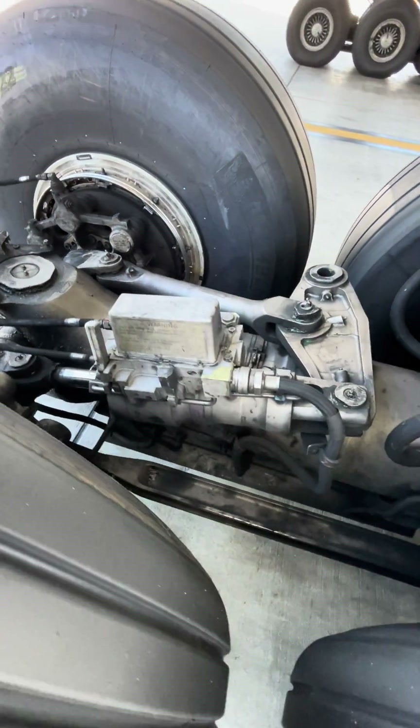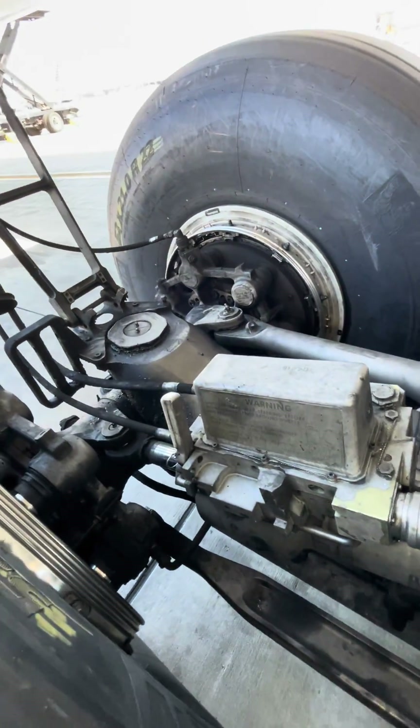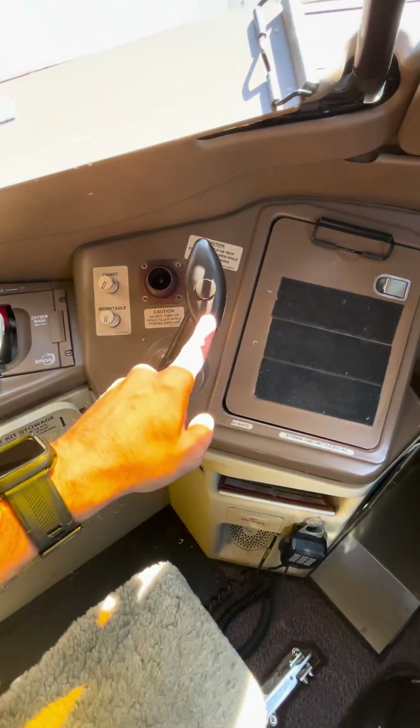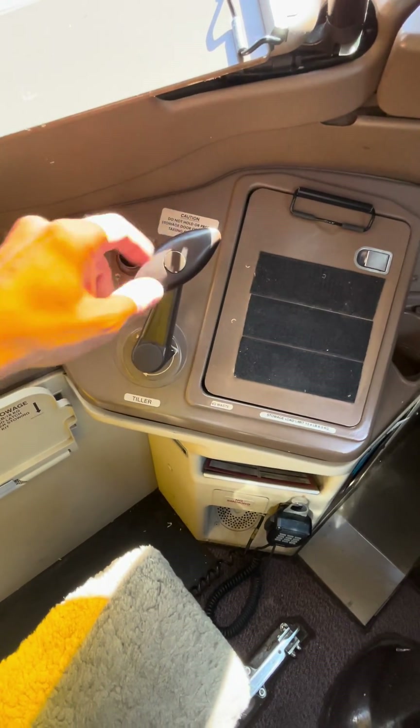The control function comes from the flight deck itself, from the tiller. The captain and the first officer both have tiller control. As soon as these tillers go past a certain degree, the main landing gear actuators will activate.